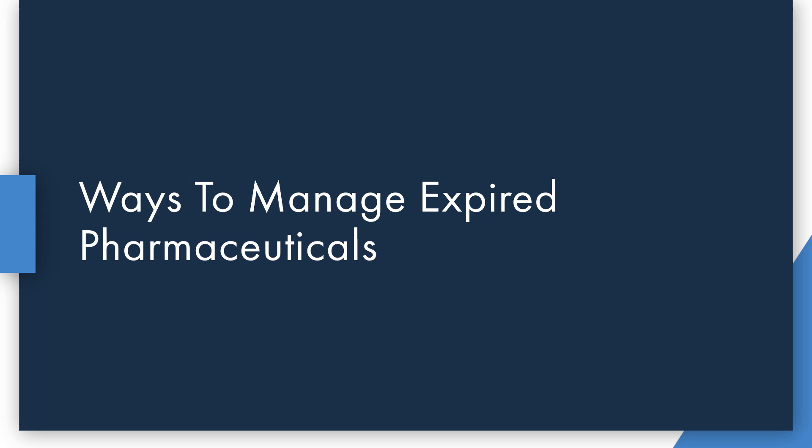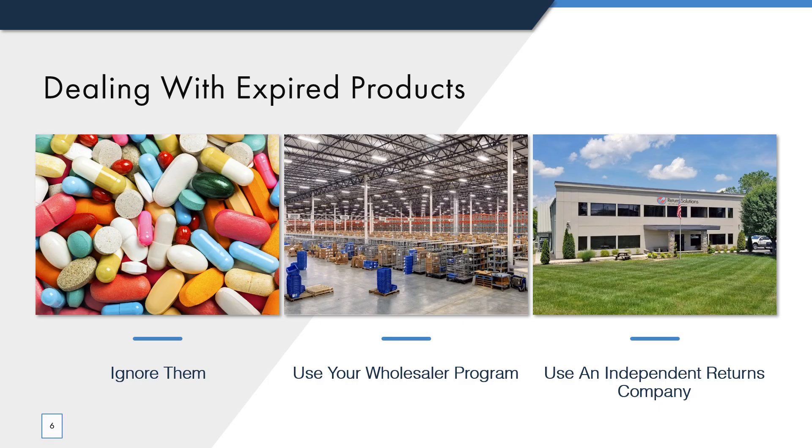Now let's talk about evaluating your processes for dealing with expired pharmaceuticals. There are a few different approaches to handling your expired drugs, each with pros and cons. The three approaches we'll discuss today are: ignore your expired drugs until you're forced to deal with them, use your wholesaler program, or use an independent returns company of your choosing.